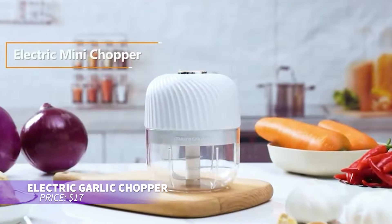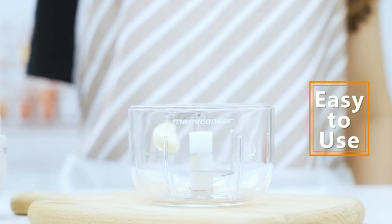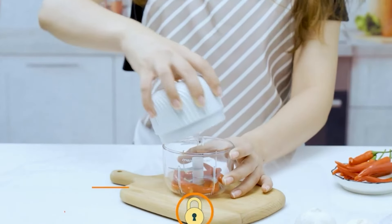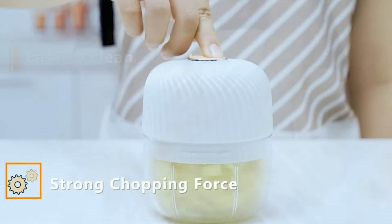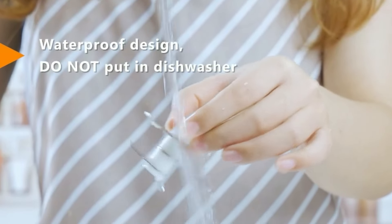This electric garlic chopper is perfect for quick kitchen prep. Its powerful motor and sharp blades chop or blend ingredients in just 20 seconds. USB rechargeable and portable, it's convenient for home or on-the-go use. Made from BPA-free materials, it's also waterproof and easy to clean, with a magnetic safety lock for added security.